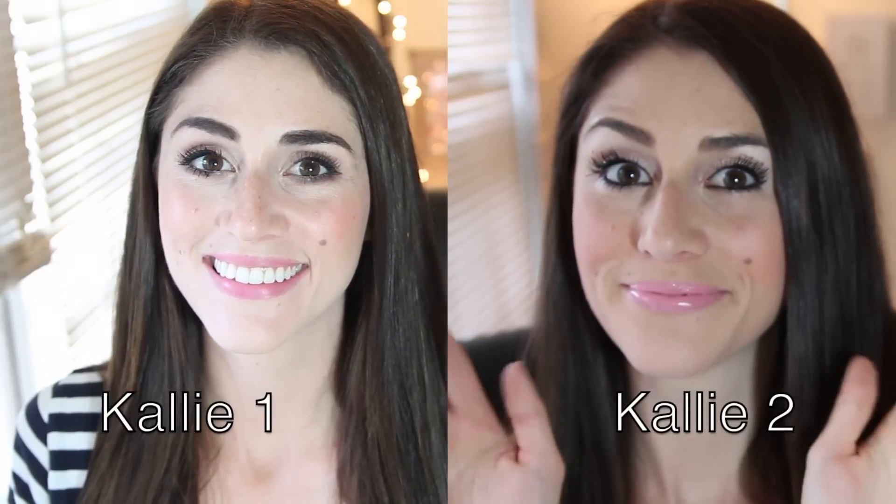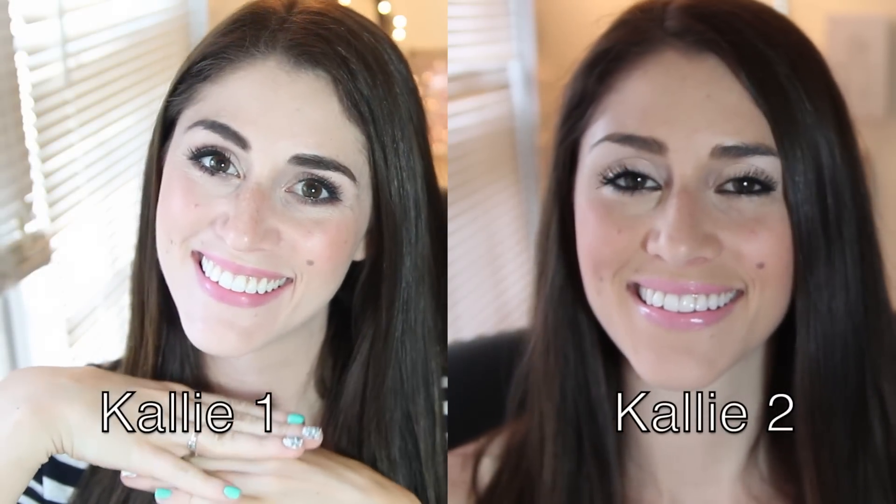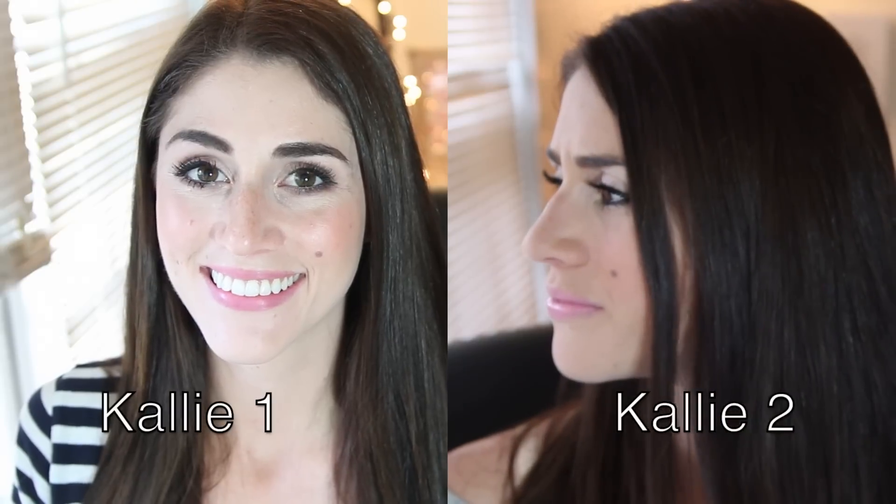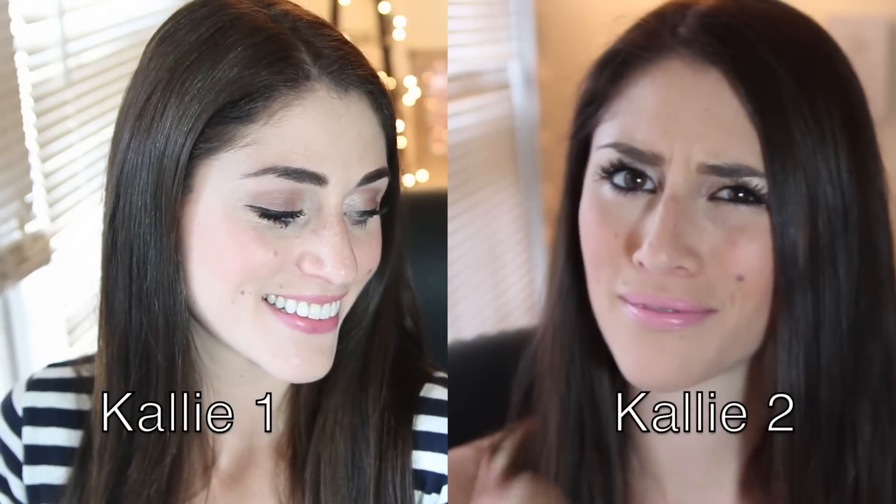Meet Kali 1 and Kali 2. Kali 1 follows some great basic rules for everyday makeup, while Kali 2 doesn't. Let's see some of Kali 2's mistakes next to Kali 1's tricks.